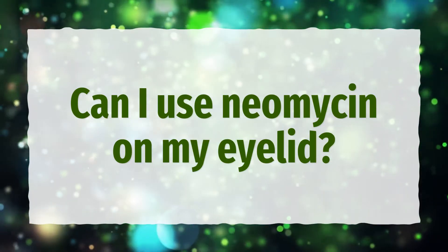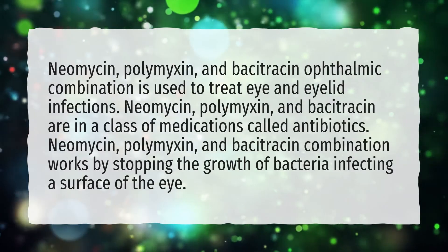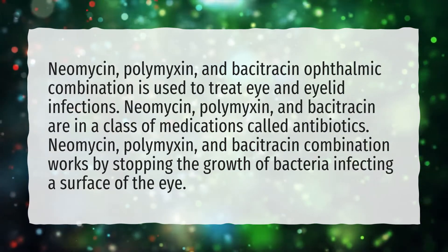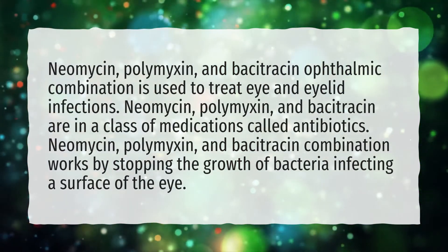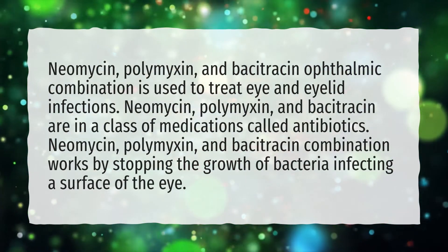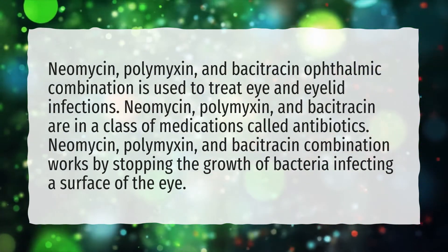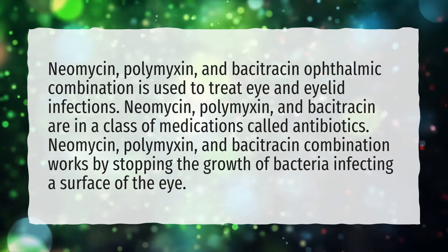Can I use Neomycin on my eyelid? Neomycin, Polymyxin, and Bacitracin ophthalmic combination is used to treat eye and eyelid infections. Neomycin, Polymyxin, and Bacitracin are in a class of medications called antibiotics. They work by stopping the growth of bacteria infecting a surface of the eye.